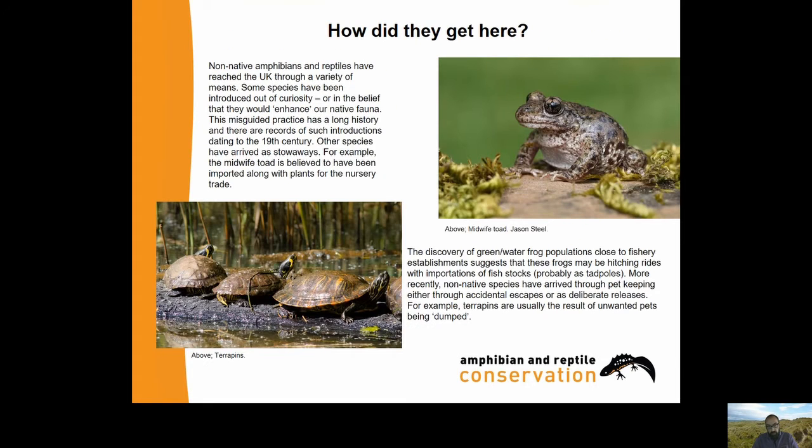So how do they get here? There's a variety of means. Some species have been introduced out of curiosity or in the belief that they would enhance our native fauna. This misguided practice has a long history with records of such introductions dating to the 19th century. Other species have arrived accidentally as stowaways - for example, the midwife toad is believed to have been imported along with the nursery trade. The discovery of green or water frog populations close to fishery establishments suggests these frogs may be hitching rides with importations of fish stocks, probably as tadpoles.